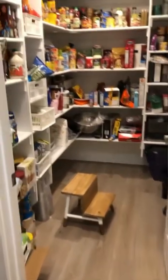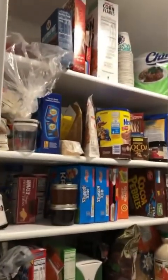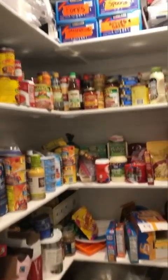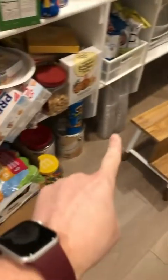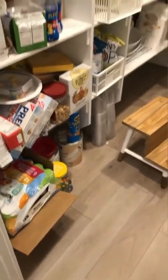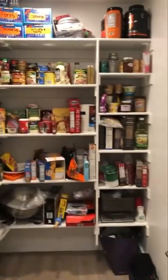Today we are in this beautiful new kitchen that was just remodeled, and we're in this big pantry. We're super excited to attack it — lots of canned goods, lots of things just in their packaging. There's nothing on the floor already, so we're going to try and keep that open and just get these few things up off the floor.